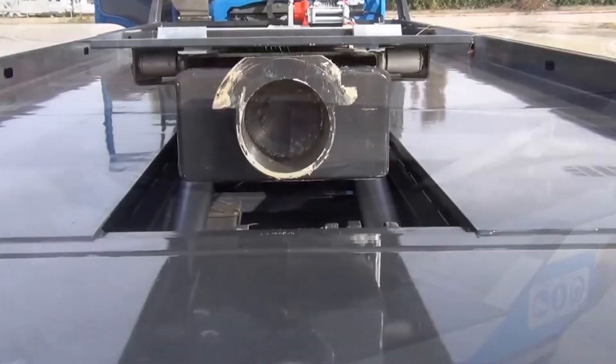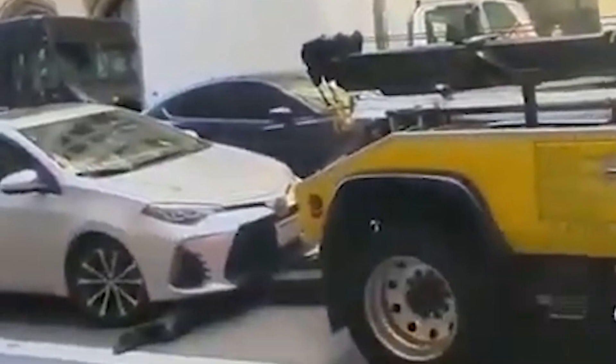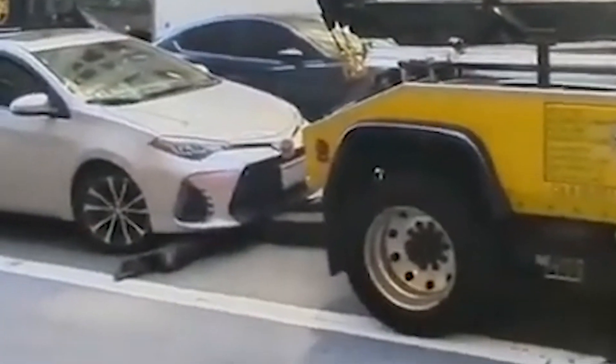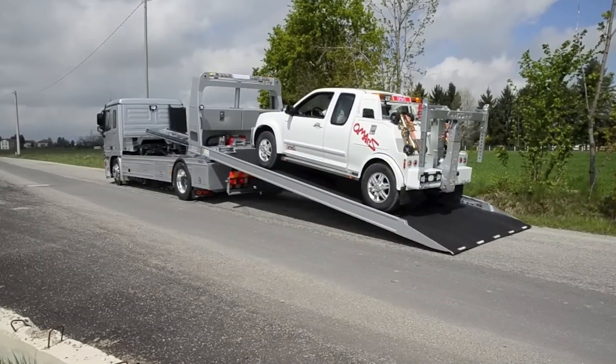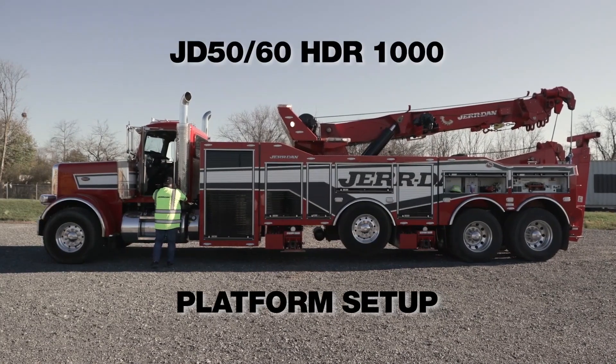The World's Most Amazing Tow Trucks You Must See. Tow trucks are the unsung heroes of the road, coming to the rescue when vehicles break down or get into accidents. These mechanical marvels are designed to haul, lift, and transport vehicles of all sizes and types.